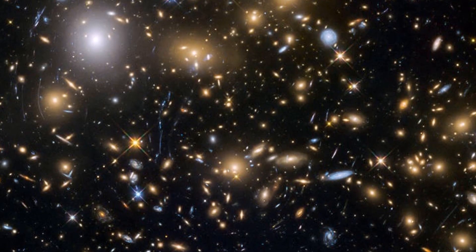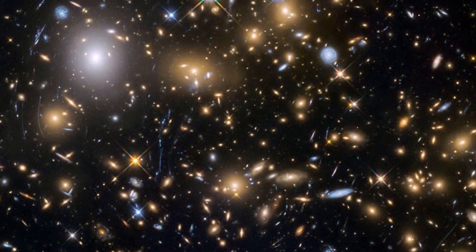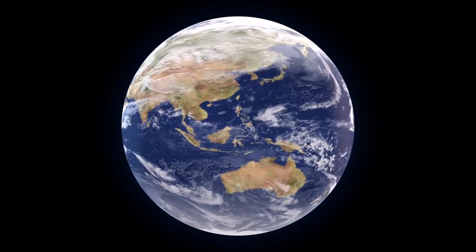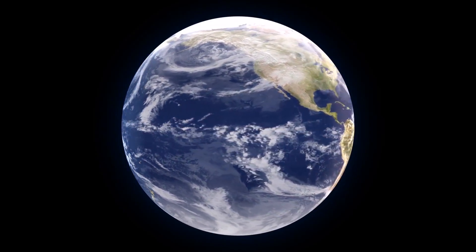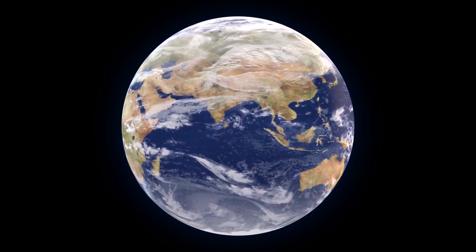Today, NASA held a press conference that has some interesting implications on exoplanet study and the number of Earth-like exoplanets that might exist in the galaxy. They announced the discovery of 219 further candidates for exoplanets, all discovered in the Kepler data, and most interestingly, 10 of these are around the size of Earth and orbit within the habitability zone of their star.